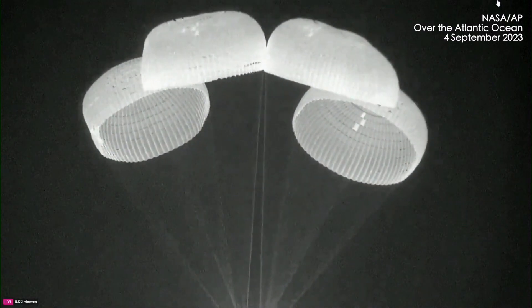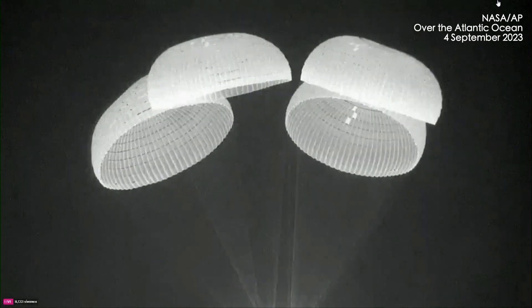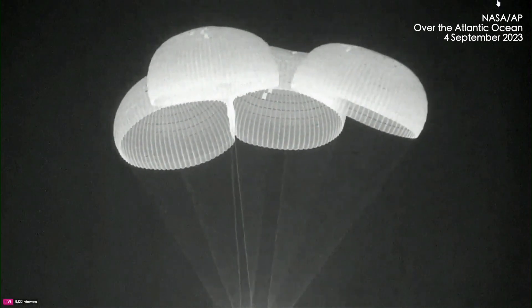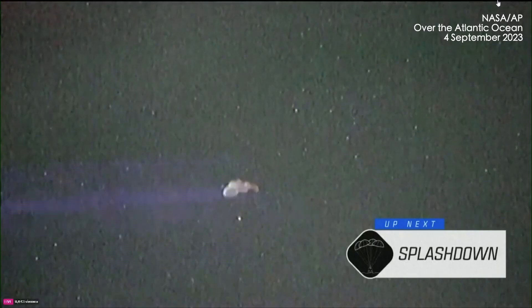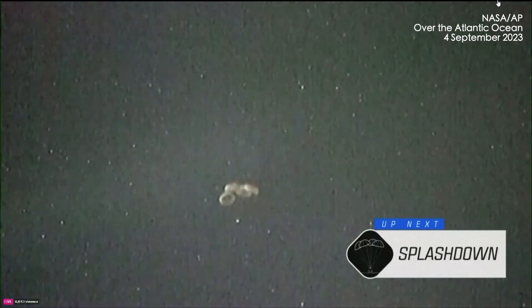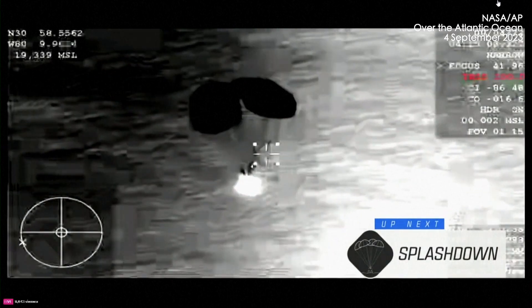Looks like we have four very beautiful and healthy main parachutes. Dragon, we see a nominal descent rate on four healthy mains. So there's that confirmation. Copy, 1,000 meters. Confirmation of those four healthy chute deployments.